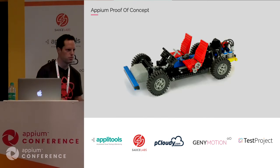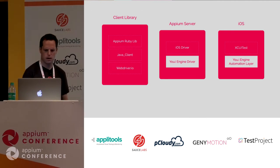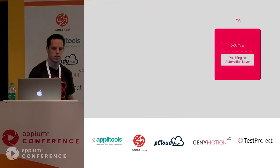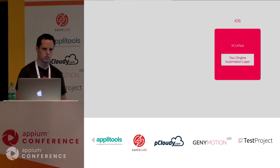We decided to do a proof of concept to see if we could make it work. The two areas we had to focus on were the driver side — we created our own driver in the Appium server — and on iOS, we created our own automation layer from scratch. To create the automation layer, the main things were: first, creating a socket server to receive and send commands and statuses; then adding message handling for all commands; and finally adding the commands we wanted to support with hooks inside our engine. Key commands included get source tree — translating our scene tree into an XML source tree — plus find elements, click, and screen capture.